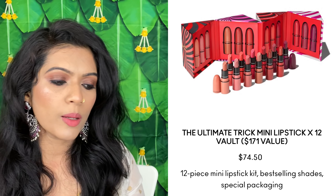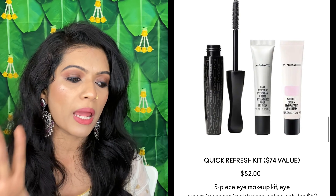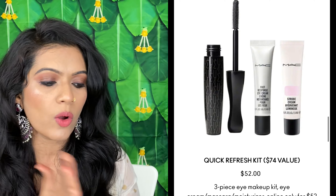There is also a whole MAC palette at $74 — it has more bold colors than nudes but you can mix and match. You can also buy a set of three lipsticks, which is good for warm undertones. There are free samples and 30% off deals too, so it's a great time to shop. There is also a base kit that includes a primer — but note it is a matte primer suited for oily skin, so if you have dry skin, don't invest in this one.